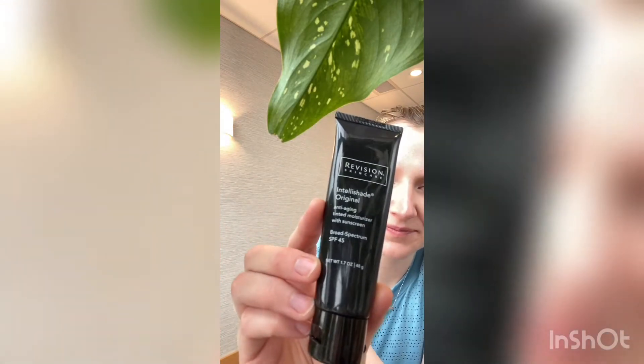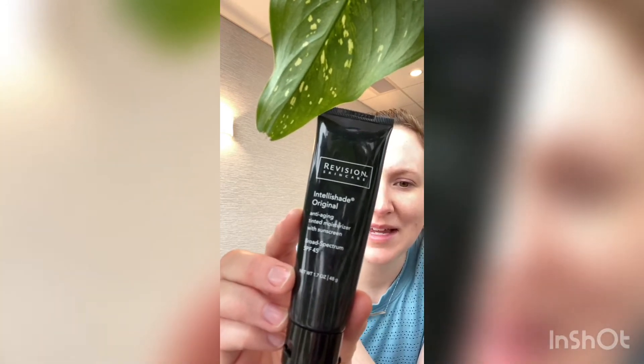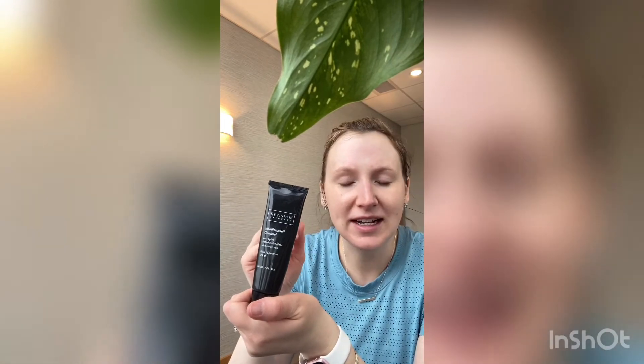My favorite game-changer product that's been one of my favorites for the last five years that I've been here — and you might see Living with Landon talk about it too — is Revision's Original IntelliShade. This comes in three different tints: Original, Matte, and True Physical. Original is kind of like a dewy, hydrated appearance. I'm usually a little bit more dry than oily, so I feel like this gives me a little bit more hydration. It's kind of my three-in-one: it's tinted, it's moisturizing, and it has an SPF of 45.